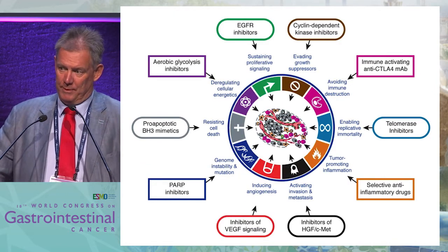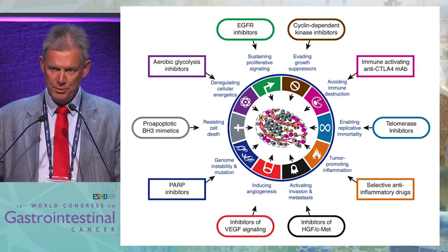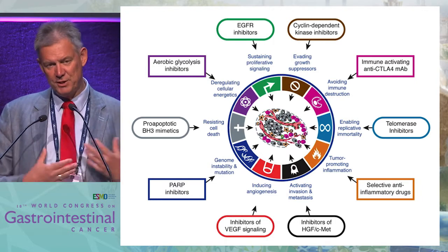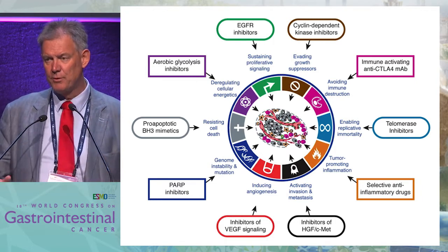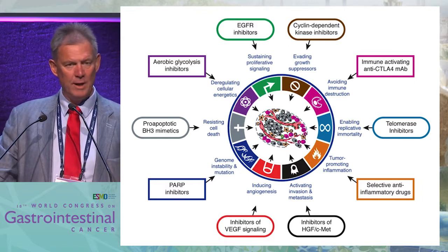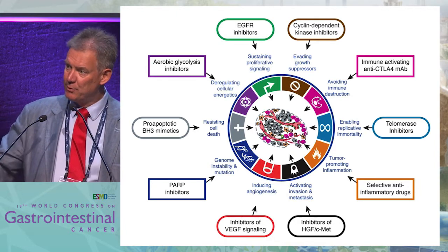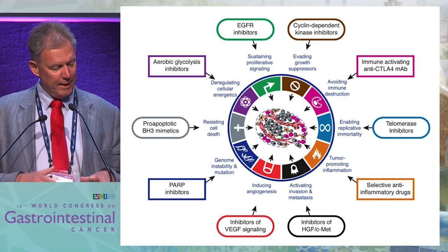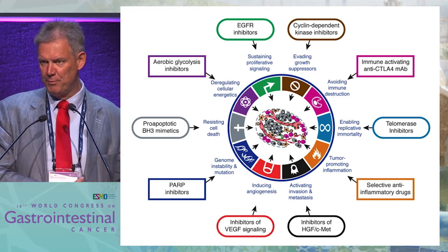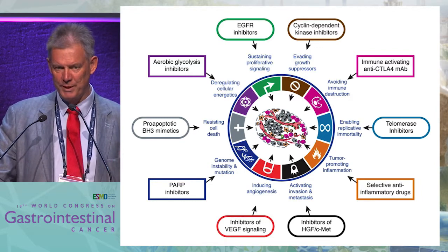Behind this is the well-known cartoon — five or six years old — that we still use in a teaching setting. We know it's completely wrong now; we thought at that time that the genetic basis of the disease was very critical, but we know now it's far more complicated. As a thinking frame, though, it's still helpful. We can think about different aspects of a tumor related to certain treatment options. Critically, the tumor is not only neoplastic cells — it's inflammation, it's stroma, and all these contribute. So the thinking frame is very helpful for predictive markers, but that's only the superficial part of the problem.